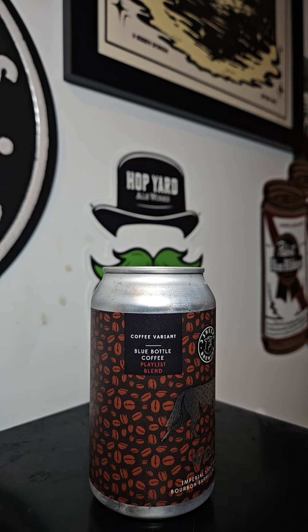Brewed to review with the Bearmando. This is the Wolf Blue Bottle Coffee variant, Imperial Stout out of Three Sheeps Brewing Company. It was brewed using Blue Bottle Coffee and the playlist blend comes in at 11.7% ABV.